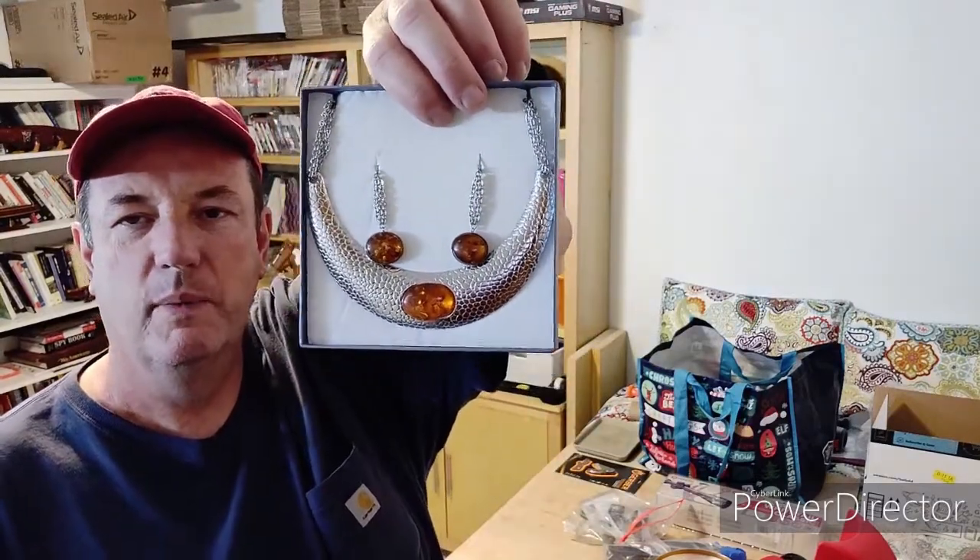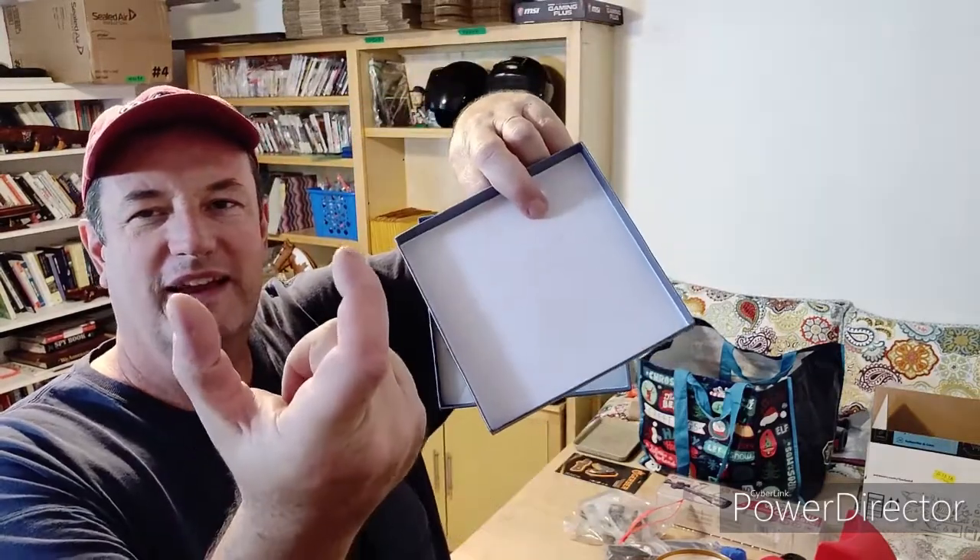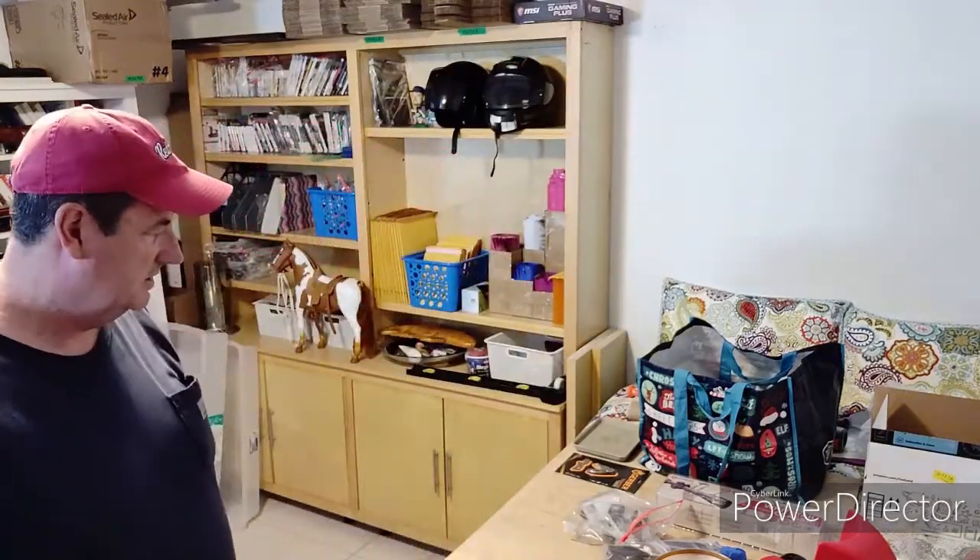That's some jewelry. My wife said, 'Oh my god, look how big that thing is' — in the picture it looked really big. It's about six inches across. But anyway, it sold for $12.99 plus shipping.